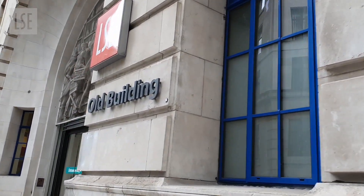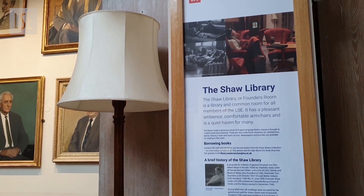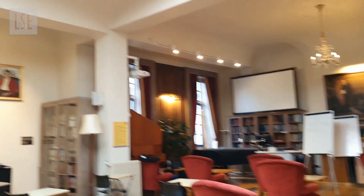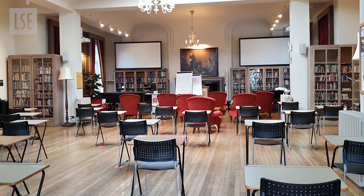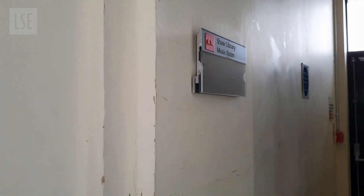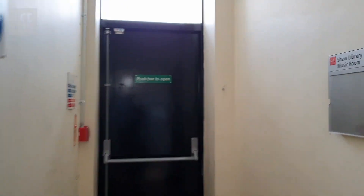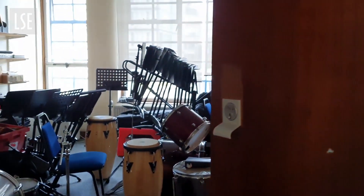Old Building is home to the famous Shaw Library, the place where our own undergraduate vlogger Ellie has shared in her video as one of her favorite spots to study. I wanted to introduce you to the little hidden place right next to the Shaw Library that I like to go to. This place looks amazing, right? If you go through this door, there is a hidden — but not so hidden among music lovers — the Shaw Library Music Room.